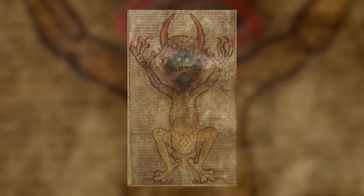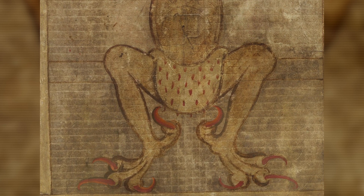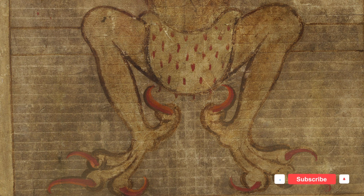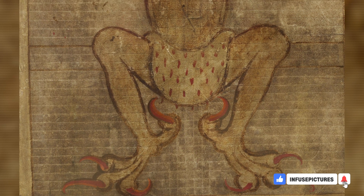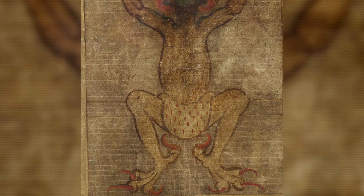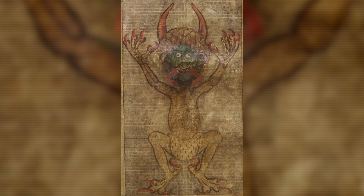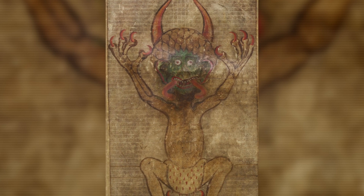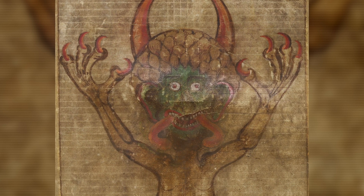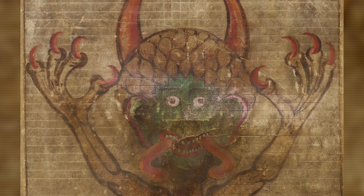The devil is crouching and facing forward. He is naked apart from an ermine loincloth. Ermine is worn as a sign of royalty, and it is believed that the devil wears ermine in this image to demonstrate that he is the Prince of Darkness. He has no tail, and his body, arms, and legs are of normal human proportion. His hands and feet end with only four fingers and toes each, terminating in large claws. Both his claws and large horns are red. He has a large dark green head, and his hair forms a skull cap of dense curls.